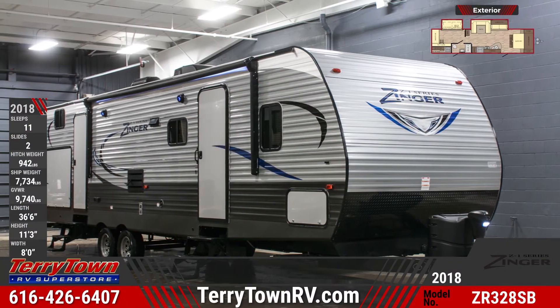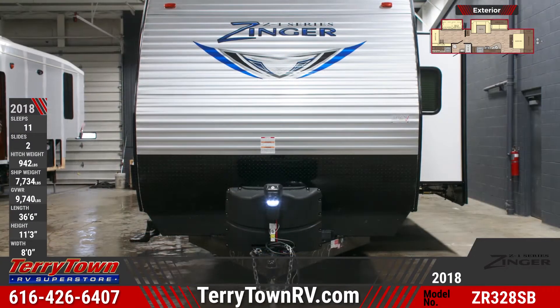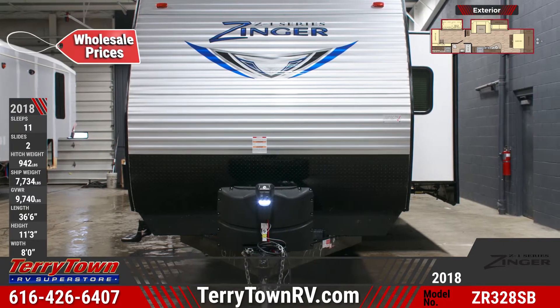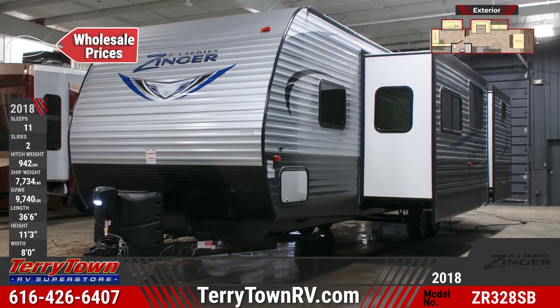The 2018 Z1 ZR328SB Travel Trailer will take family summer getaways to the next level. This bunkhouse RV is equipped with two 20-pound LP bottles, a power tongue jack, four stabilizer jacks, and is designed with an aerodynamic front cap.